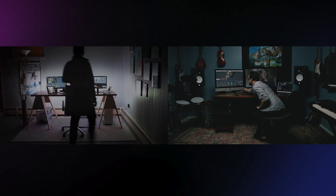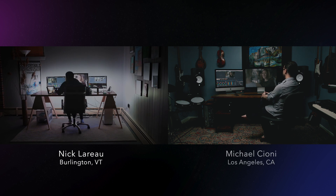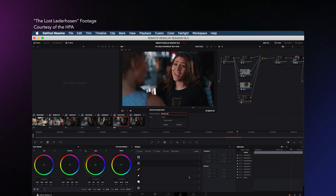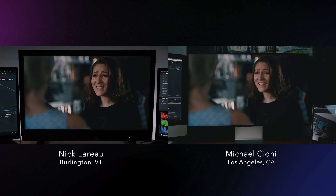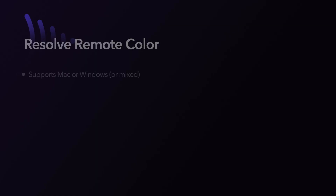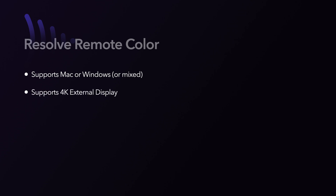Today I'm working with colorist Nick LaRoe, who has been working from home in Vermont. After Nick sends me his port-forwarded IP address, I type it into Resolve's remote color prompt, select connect, and Nick has the chance to grant me access. From here, we have a high-fidelity, audio-enabled, software-based grading session going. Because we have media on both ends of the pipe, there's no screen sharing — the data being transmitted isn't video, it's play, stop, and grading commands, which are ultra-low data exchanges. This is very similar to how online gaming works. This can be done on Mac or Windows and can even use an external display to watch the colorist work in real time.